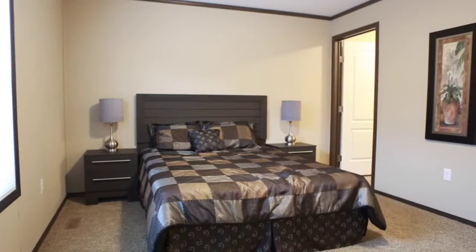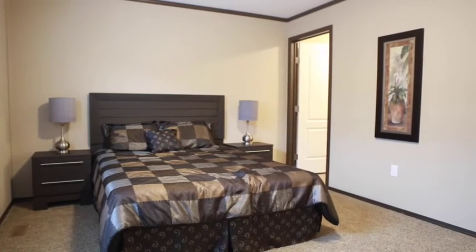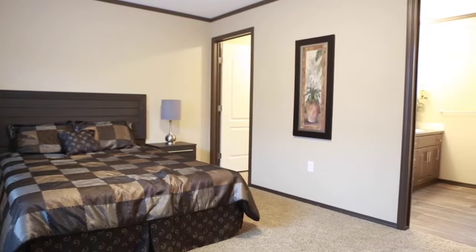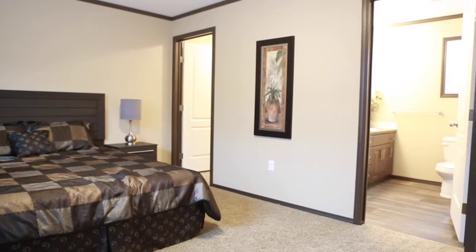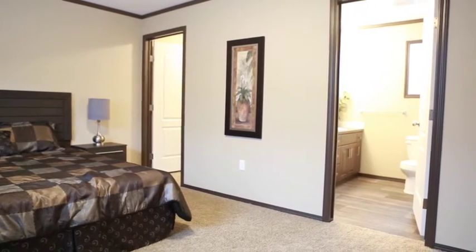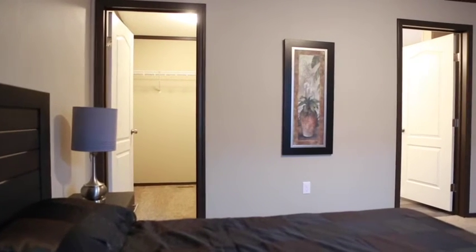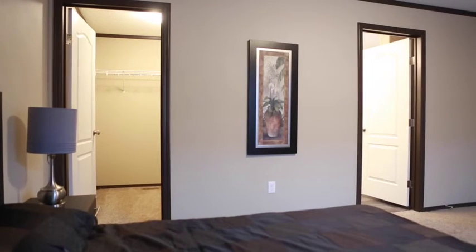Hello everyone, I'm Tao of Jandell Homes and today we're going to take you on a tour of the McKinley. The McKinley is one of our most popular homes. This is a family-friendly four-bedroom plan from our Alaskan series and features 1,520 square feet of living space. This plan offers a very efficient use of space without sacrificing any luxuries.